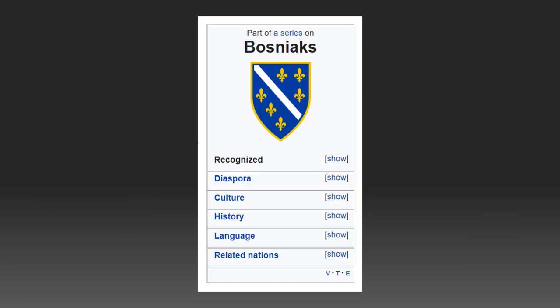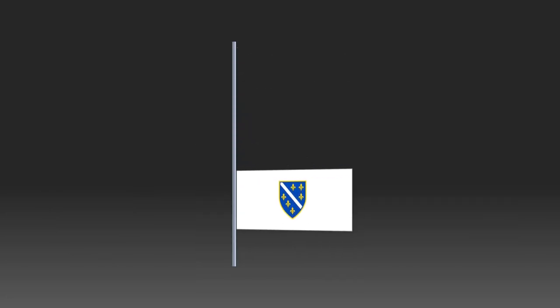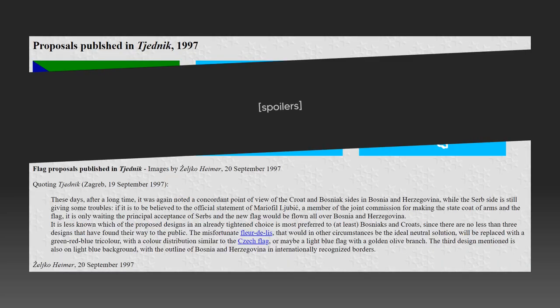Even Wikipedia agrees. So a new flag had to be found for Bosnia and Herzegovina. A first set of proposals appeared around September 1997, as published in Tjednik, a Croatian news magazine.